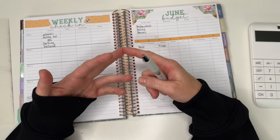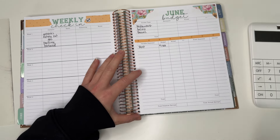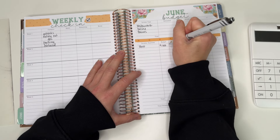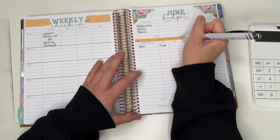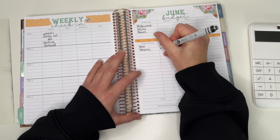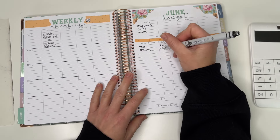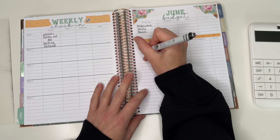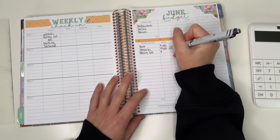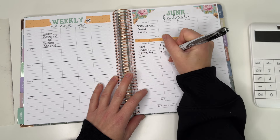Our parking and base rent always stay the same, as does our pet fee. But the water and gas included portion is different each month, so that's why it's variable. Groceries — I usually budget $350, and this works really well for me. I'm usually pretty under that, and I do eat at home for the majority of my meals. Eating out I'm going to budget $100, and gas I'm going to budget $200.